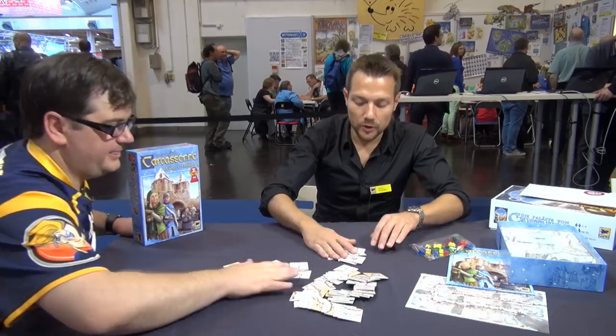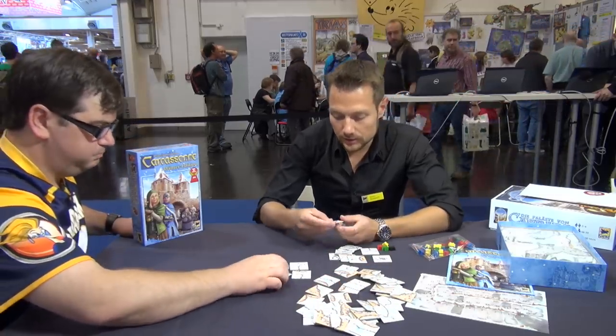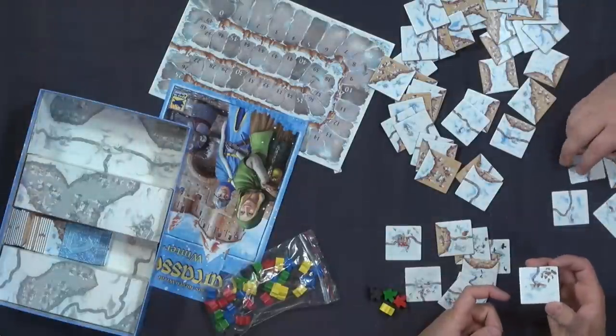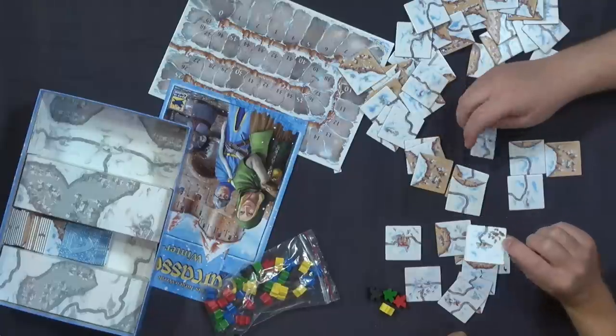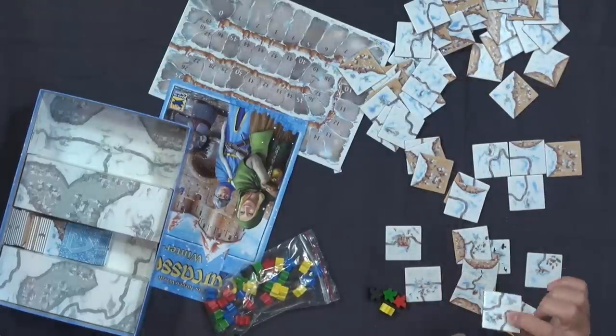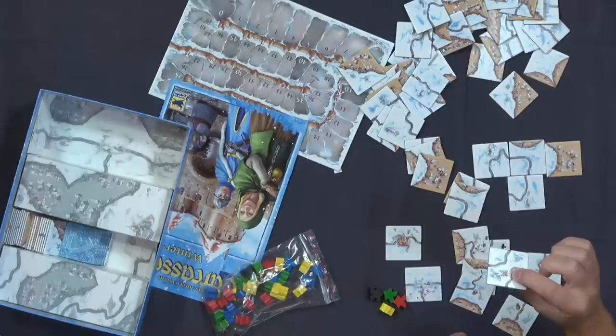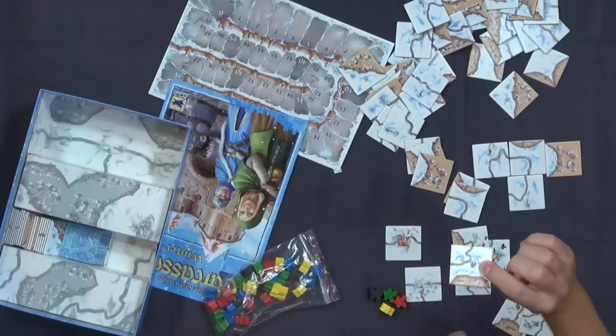There are 12 more tiles included. These are now only for the site. We have some beautiful animals here — some Wolfertinger, which is a Bavarian fairy tale. Or some nice beers.